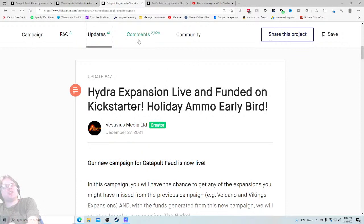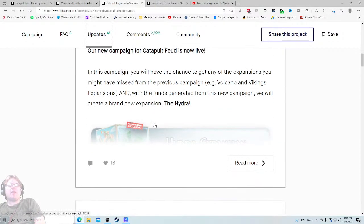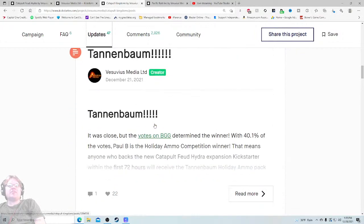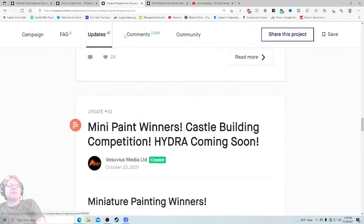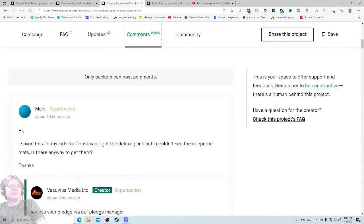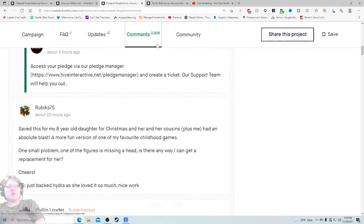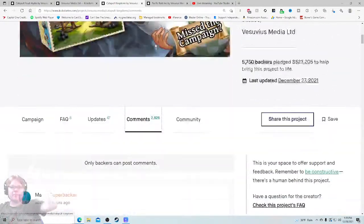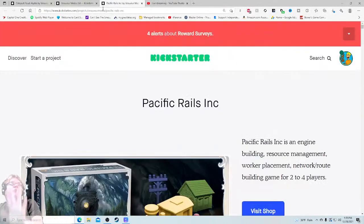The Hydra — so it's an expansion. If it's an expansion, why don't I see it here? Checking the comments — people are saying they got it, saved it for their kids for Christmas, and they had an absolute blast. So it's out, shipping is not an issue. Can you do it? I feel comfortable. Check.